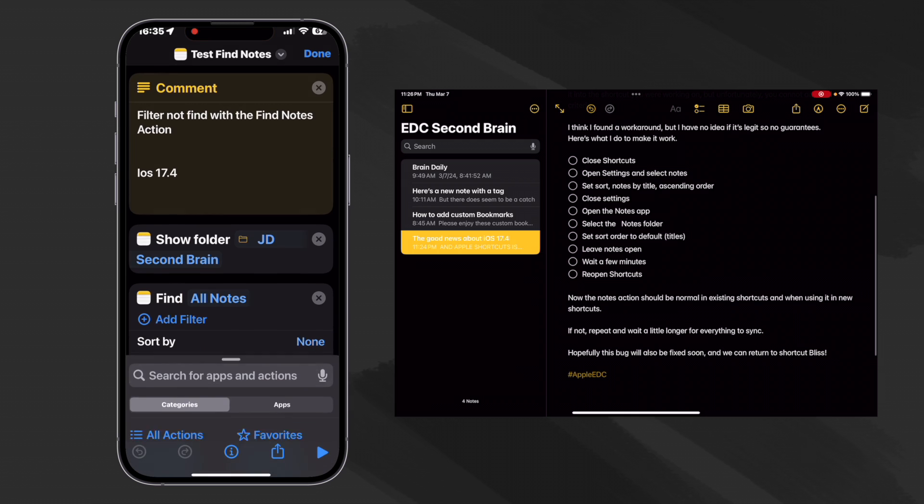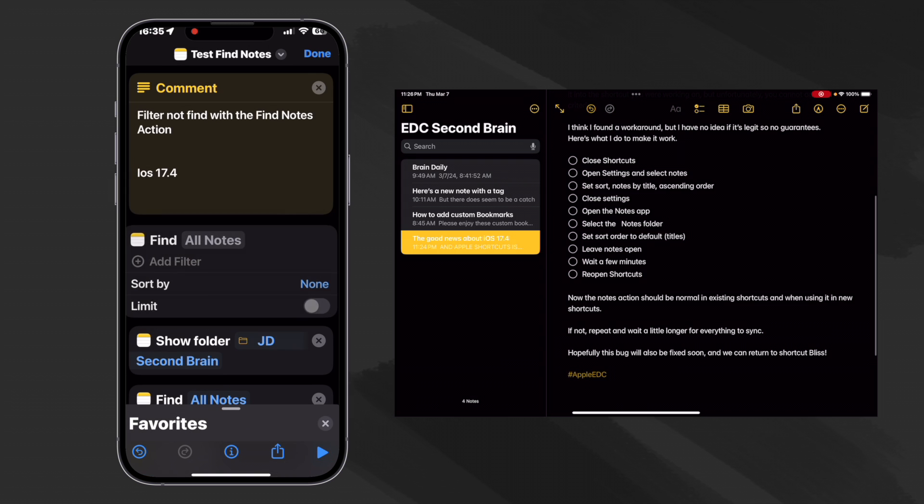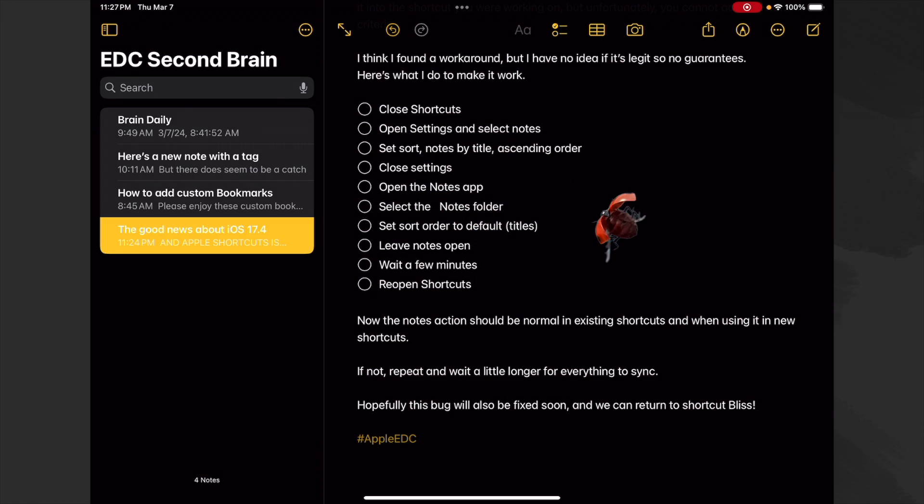Now the Notes action should be normal in existing shortcuts and when using it in new ones. If not, repeat and wait a little longer for everything to sync. Hopefully this bug will also be fixed soon and we can return to shortcut bliss.